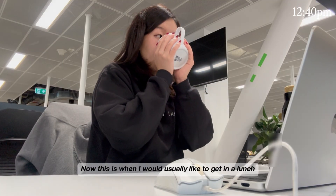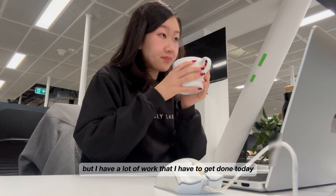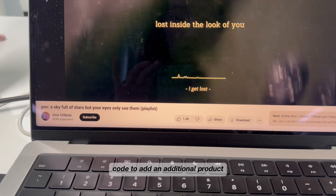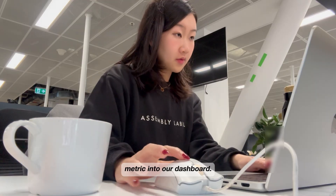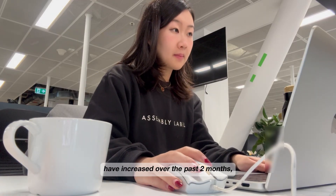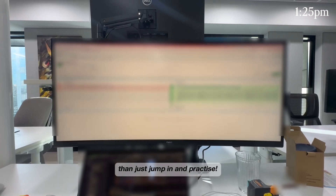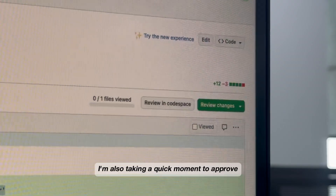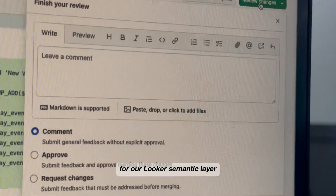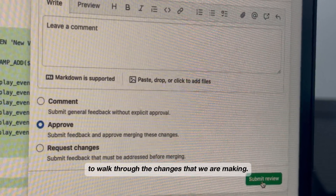This is when I would usually like to get in a lunch walk and some fresh air, but I have a lot of work to get done today. I'm upskilling in Looker by updating some of the LookML code to add additional product metrics into our dashboard. It's crazy how much my Looker skills have increased over the past two months — there really is no better way to learn than to just jump in and practice. I'm also taking a quick moment to approve a PR for one of our models for our Looker semantic layer before jumping into a quick five-minute sync-up with my colleague to walk through the changes we're making.